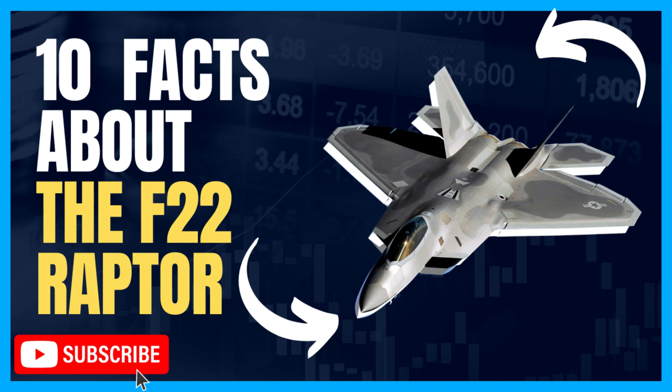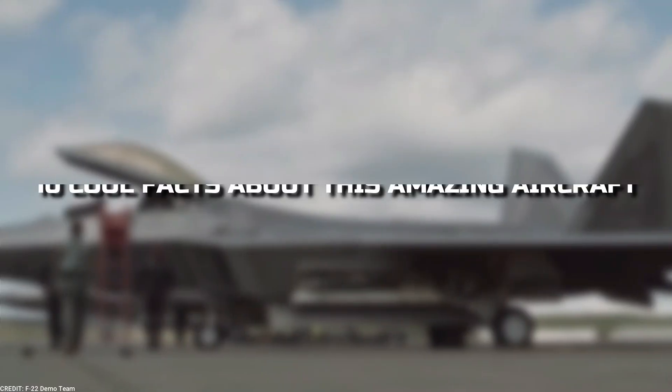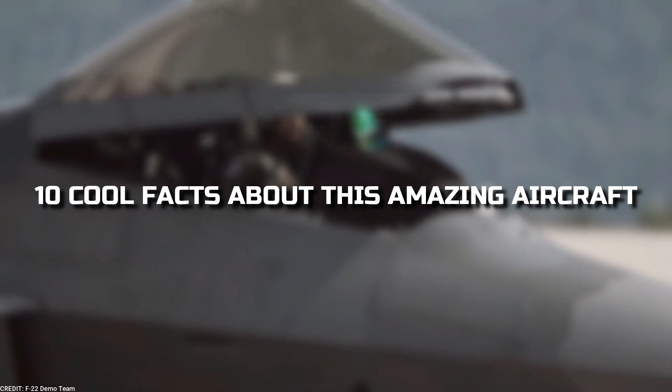Hey everyone, welcome back to our channel. Today we're going to talk about one of the most advanced fighter jets in the world, the F-22 Raptor. Here are 10 cool facts about this amazing aircraft.